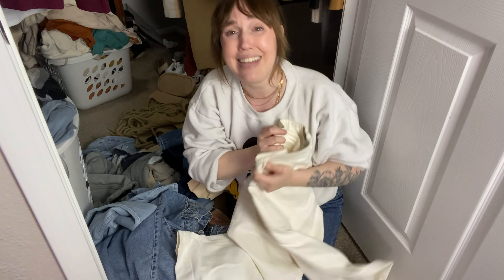This next part I think is the part that I'm dreading the most. This is all clean laundry — I just didn't have enough hangers, so now I gotta go through this.